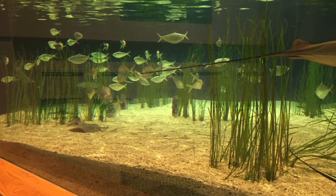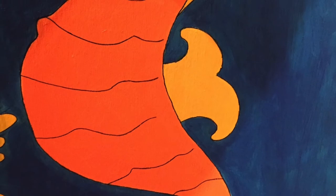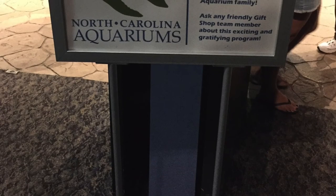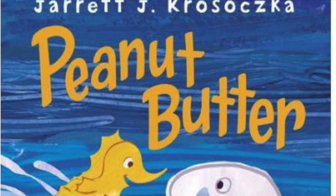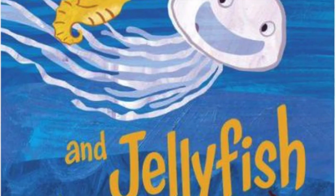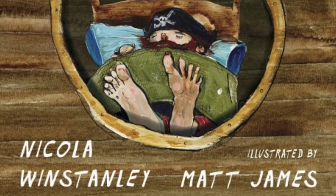One last thing before we leave — a picture with the sea horse, of course. When you see this sign, you're at the end and about to enter the gift shop. You can get cool items like Peanut Butter and Jellyfish, or even the Pirate's Bed.